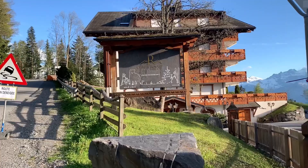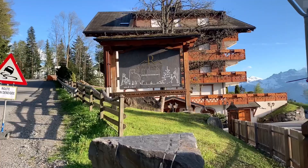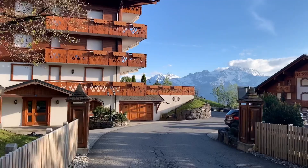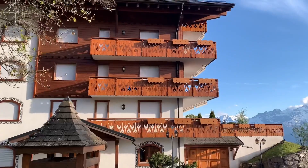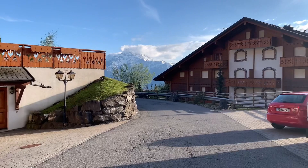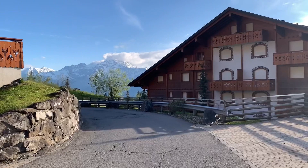So we have arrived. Villars is a village in the western Vaux Alps in the canton of Vaux in Switzerland. From here you can see the beautiful mountains and all the chalets that are made out of wood — they're really, really nice. I would like to mention that this is a very much requested video, so here it is.